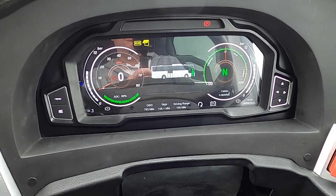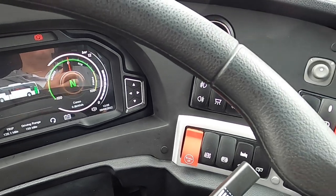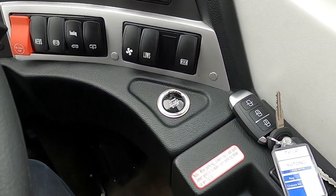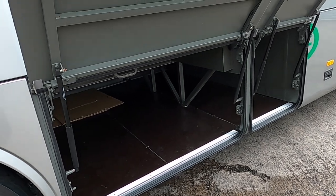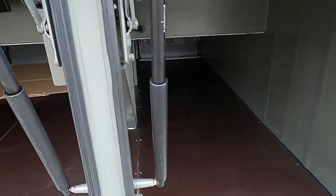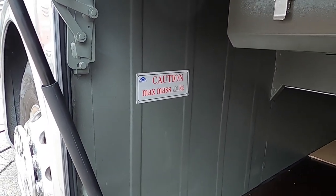You can see the charge is at 99%. In terms of the underfloor luggage on this vehicle, you have these two lockers here and the maximum amount that can be carried is 200 kilograms.